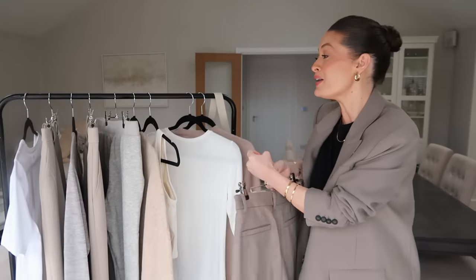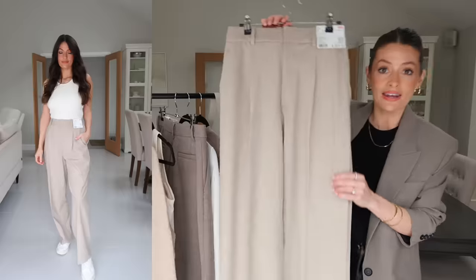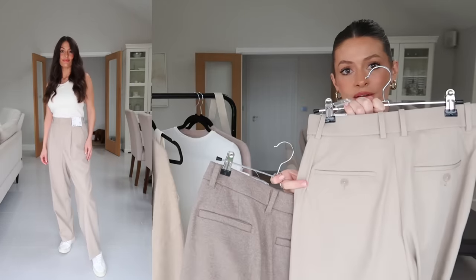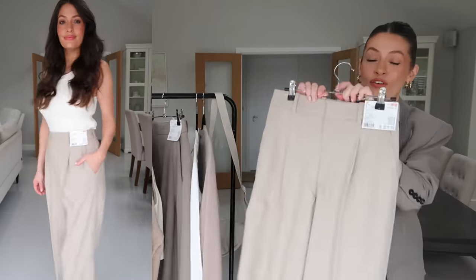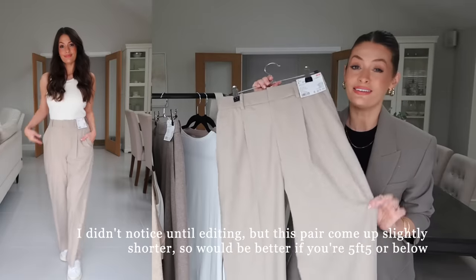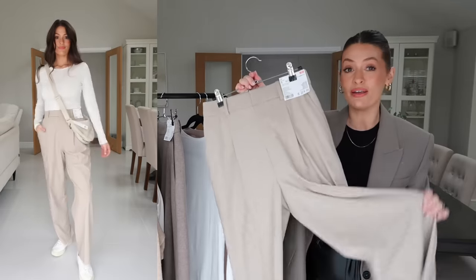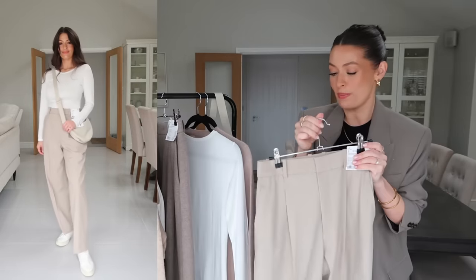Sticking with wide leg trousers, this next pair is more of a spring/summer version. Also £34.90 and a very similar style, though this pair doesn't have buttons on the back whereas the other one does. This one is a more lightweight fabric with a little bit of stretch. I'm also wearing this pair in a size small and they fit really well around the waist — very comfortable. I'm 5'6 for height reference. Again, this pair comes in a few different colours and can easily be dressed up or dressed down.